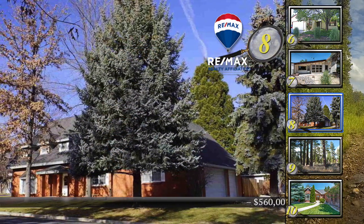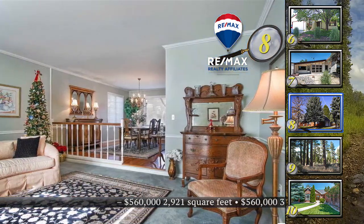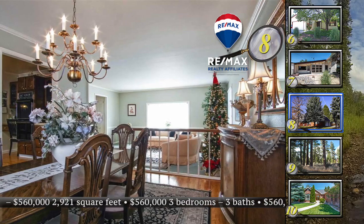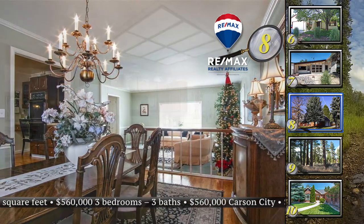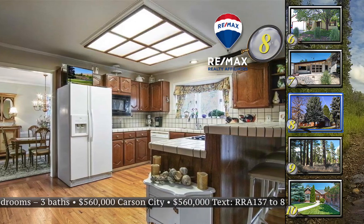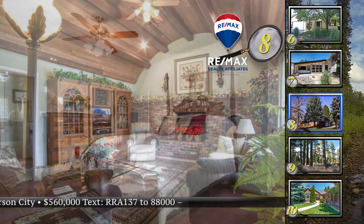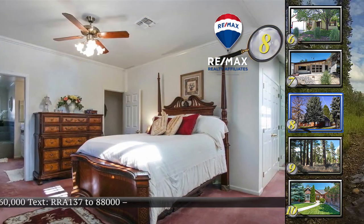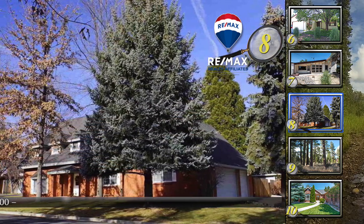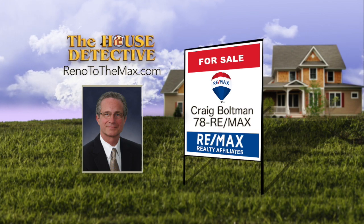In the early evening hours, it's not unusual to see deer wandering in the meadow close to home number eight on the west side of Carson City. This classic brick home sits close to the meadow with three bedrooms and three full baths. Enjoy the formal living room, dining room, or cozy family room with a fireplace and plank ceiling. Features in this 2,921 square foot home include bay windows, wood floors, and a kitchen with lots of counter and storage space. The home sits on a corner lot with a beautiful mature yard and room for RV parking. Priced at $560,000. Call Craig Boltman at RE-MAX Realty Affiliates. Craig's number is 78RE-MAX.